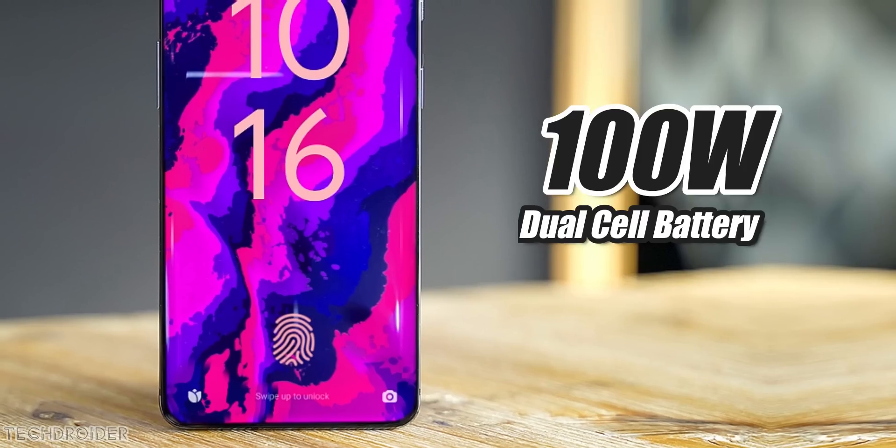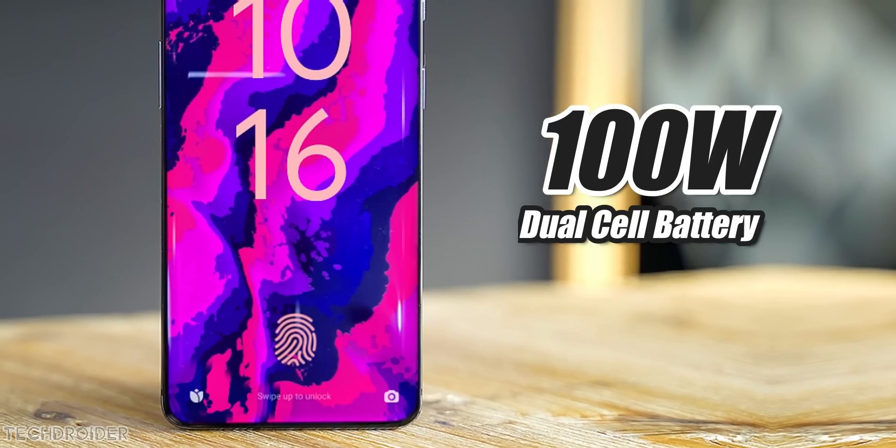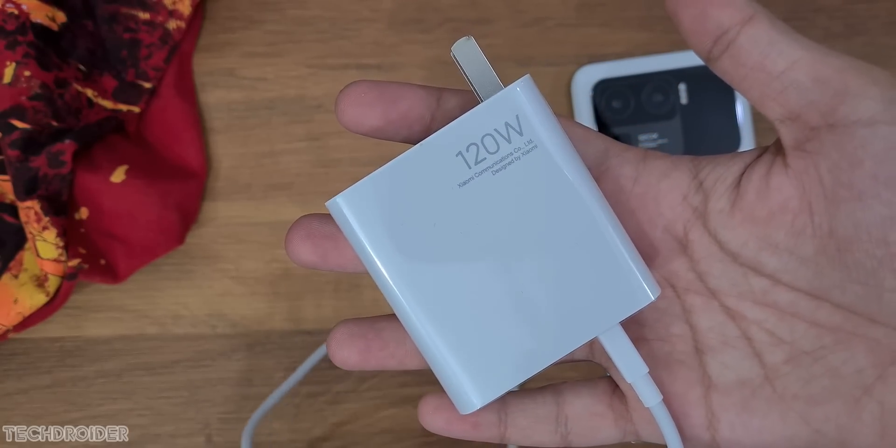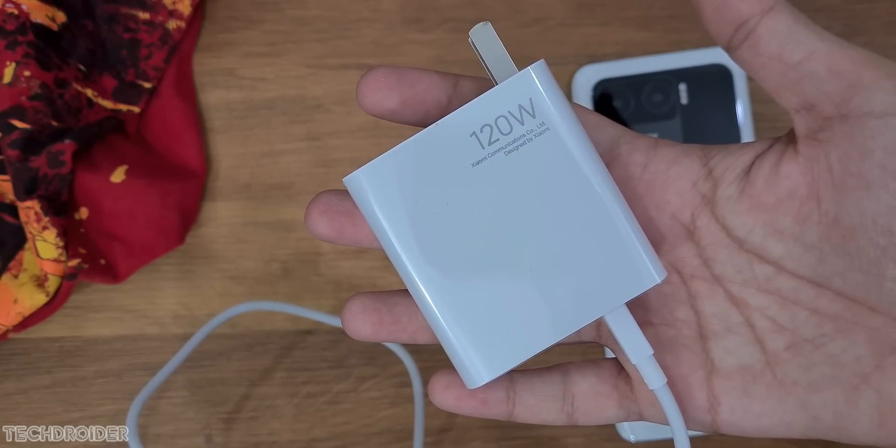Xiaomi is going to use a dual-cell battery with a 100-watt fast charging solution. This speed can charge the device in around 30 minutes, which is again insane.